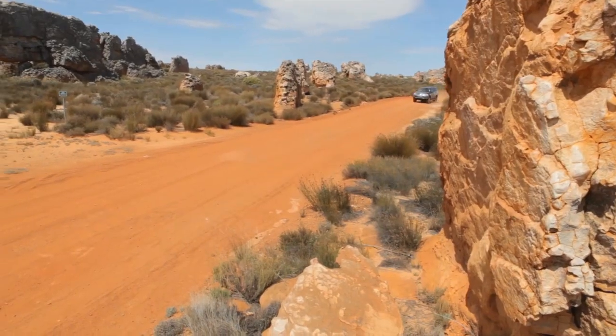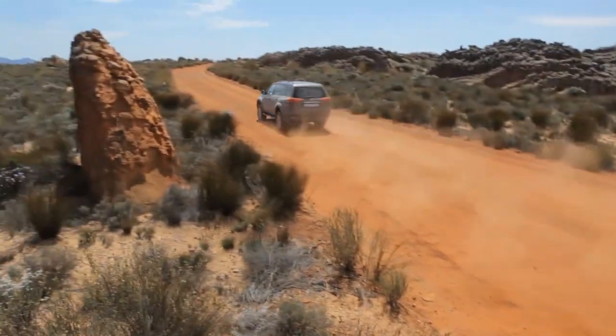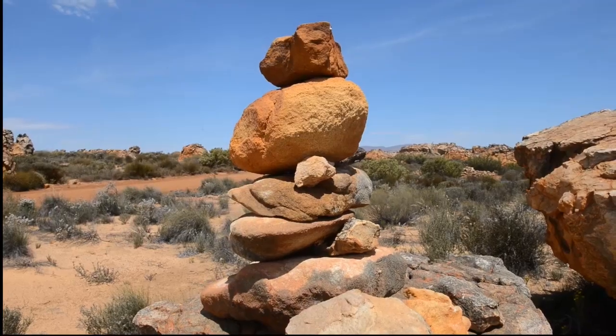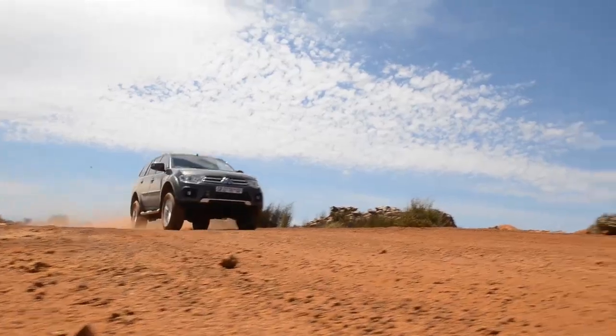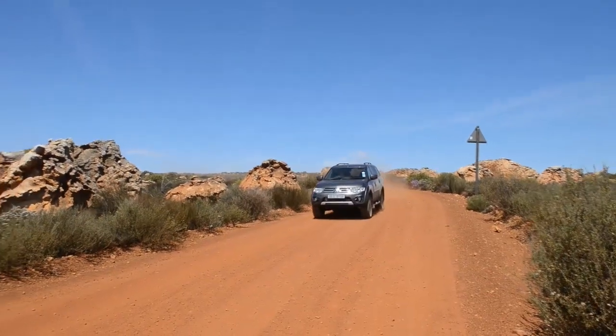The first Pajero prototype was unveiled at the Tokyo Motor Show in November 1973, as Mitsubishi aimed to take over the recreational SUV market that was dominated by Land Rover. In January 1983, the first Pajero made its debut at the Paris-Dakar rally.